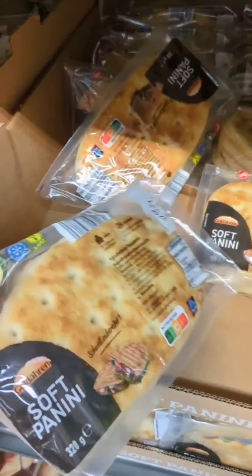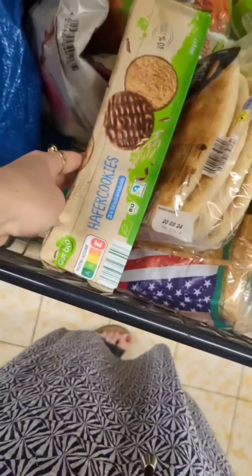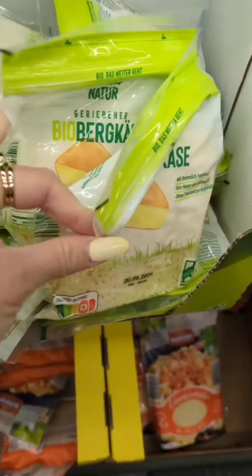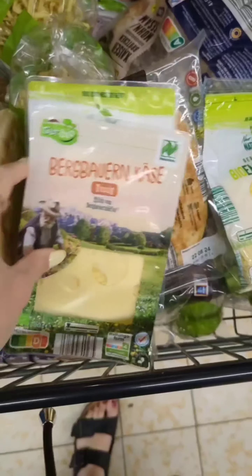Time to check out and head home to unload all these goodies. Honestly, there's something so satisfying about a cart full of groceries — it's like a physical manifestation of all the delicious meals to come. Thanks for joining me on this grocery adventure, guys! If you enjoyed this video, don't forget to hit that like button and subscribe for more content.